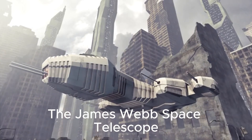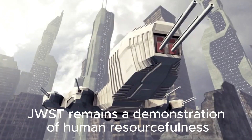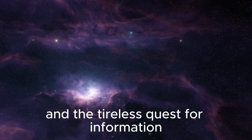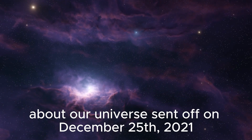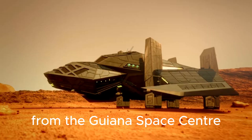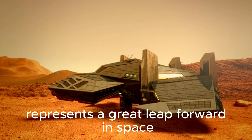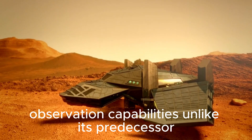The James Webb Space Telescope, JWST, remains a demonstration of human resourcefulness and the tireless quest for information about our universe. Sent off on December 25, 2021, from the Guiana Space Center, this cutting-edge observatory represents a great leap forward in space observation capabilities.